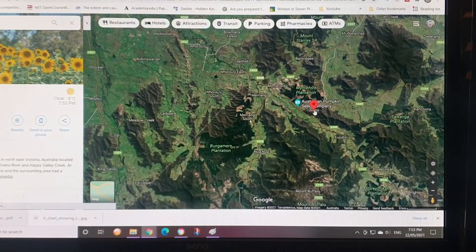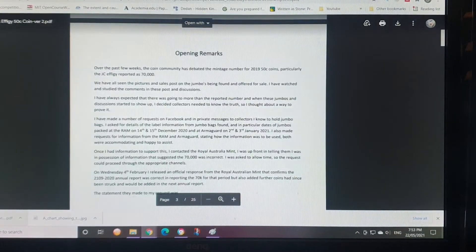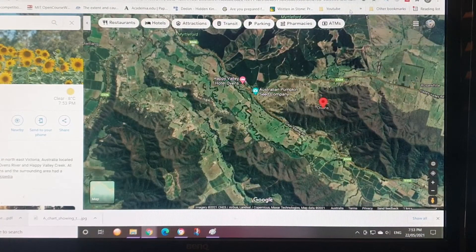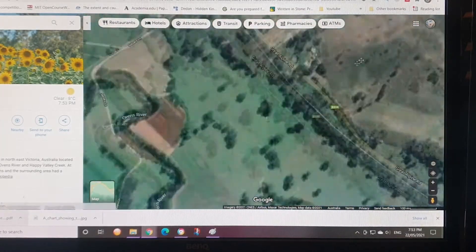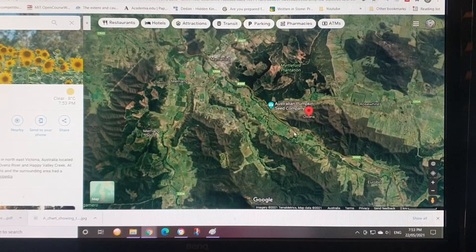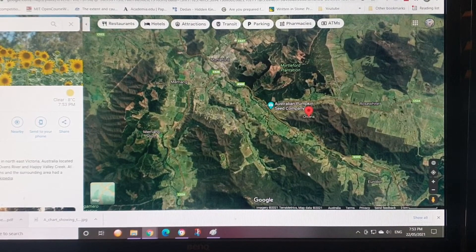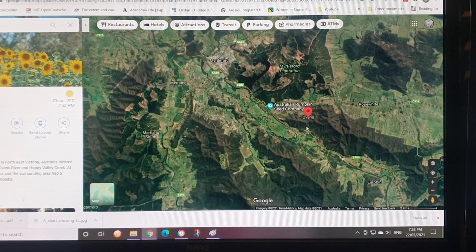You've got the Ovens area, so the Ovens River and a tributary. Around this area — I would say that's probably alluvial gold. You've got a lot of these peaks here that are probably eroding the gold out. So that is another good place.